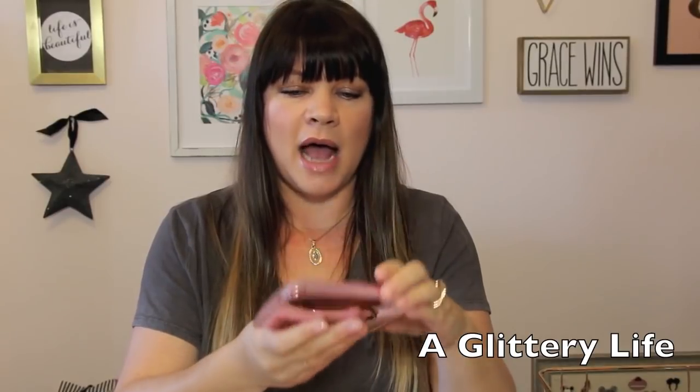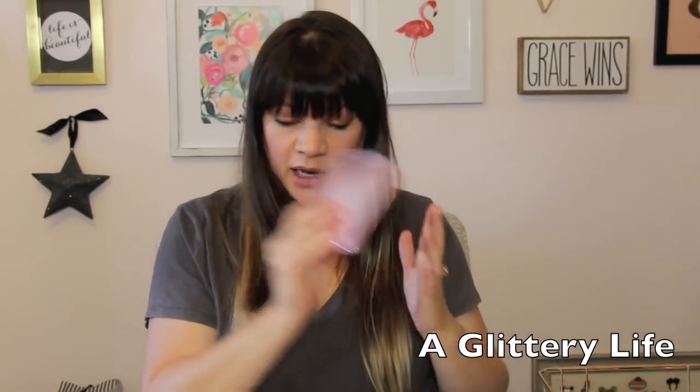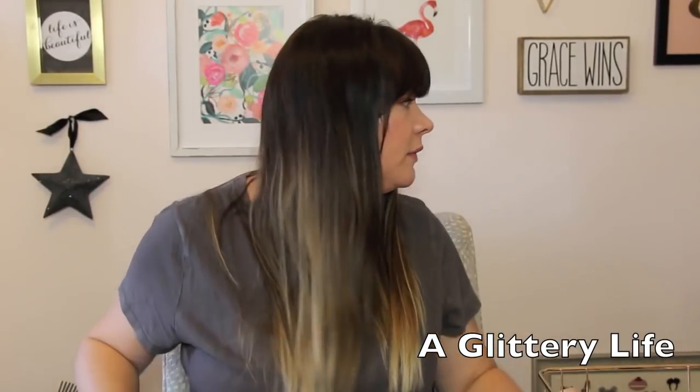This is the Hourglass Ambient Lighting Edit Volume 4, and I love these. I think they're so pretty and great for travel. This one I like better than last year's — there was something in last year's, I think it was the blush color, that I just did not like. I like this one this year a ton. I have to go find my reading glasses — this video is going to be a disaster without them.